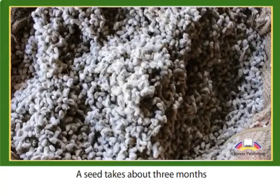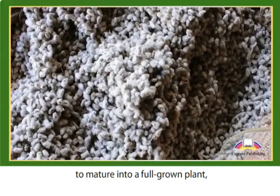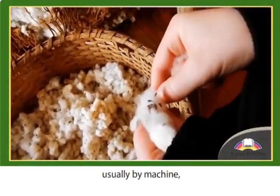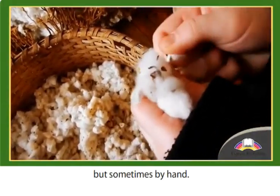A seed takes about three months to mature into a full-grown plant, at which point the fluffy white fibers are harvested, usually by machine, but sometimes by hand.